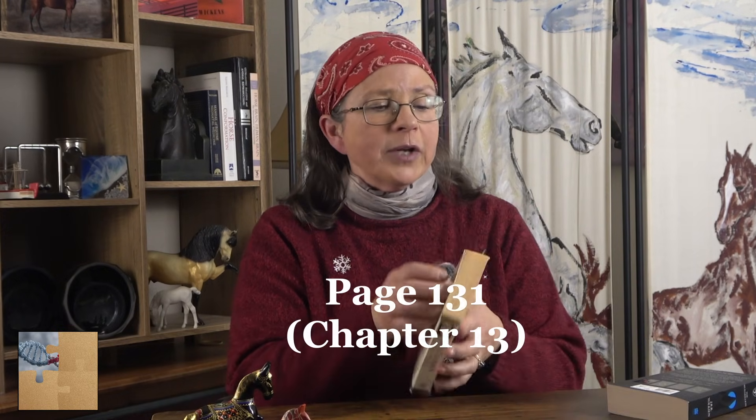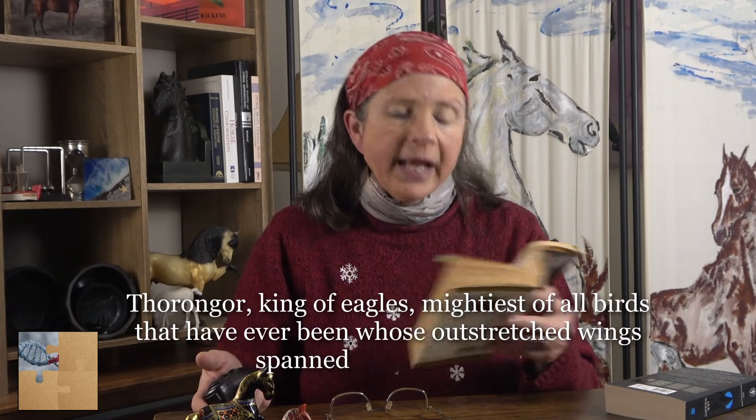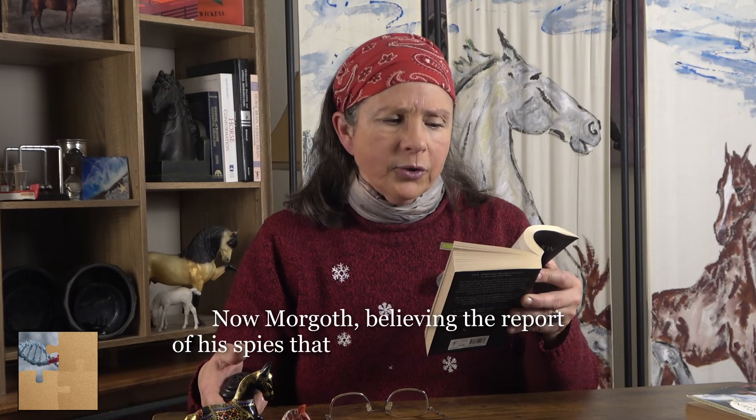Let's take a look at these two printings of the Silmarillion. If I compare these two editions — let's say we go to page 131, chapter 13 — one reads: 'Thorondor, king of eagles, mightiest of all birds that have ever been, whose outstretched wings span thirty fathom.' And on this one, page 131, same chapter: 'Now Morgoth, believing the report of his spies that the lord of the Noldor were...' This is not the same sentence. These are two different editions. While the same story, there's clearly a difference here, and it's not just a typo. The difference between these two editions could be due to different font size, format, or layout — basically things that have nothing to do with the story.